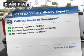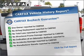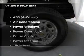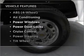An included Carfax Vehicle History Report allows you to purchase with confidence and the knowledge that your buy was a smart choice. Plus, enjoy these notable features that are included in this vehicle: air conditioning,